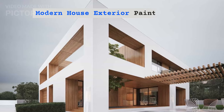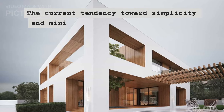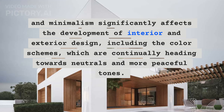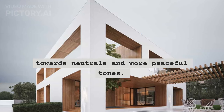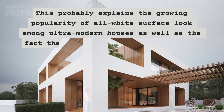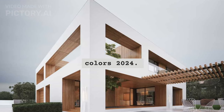Modern house exterior paint colors 2024: All white surface. The current tendency toward simplicity and minimalism significantly affects the development of interior and exterior design, including the color schemes, which are continually heading towards neutrals and more peaceful tones. This probably explains the growing popularity of the all white surface look among ultra-modern houses, as well as the fact that white is considered to be one of the most stylish exterior paint colors 2024.